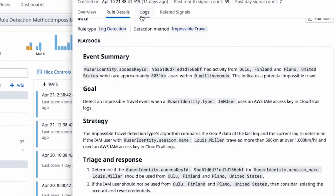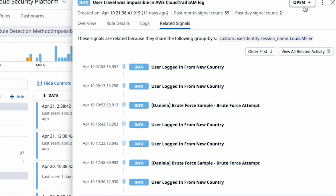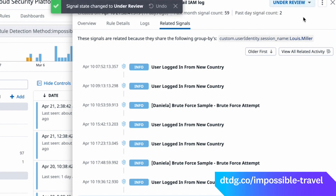Additionally, you can add suppressions to prevent the Impossible Travel detection rule from triggering for specific users or resources. From here, you can investigate contributed logs, related signals, or perform actions such as signal triage. However you choose to implement this, we think that Impossible Travel will be an awesome addition to your arsenal of detections. Check out the link on screen to give Impossible Travel Detection a try.